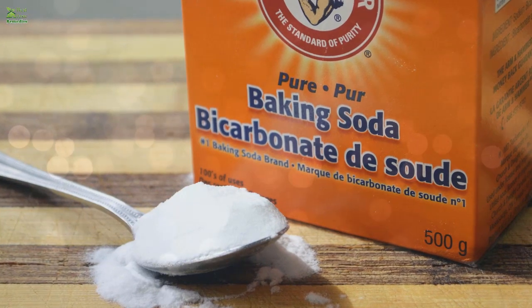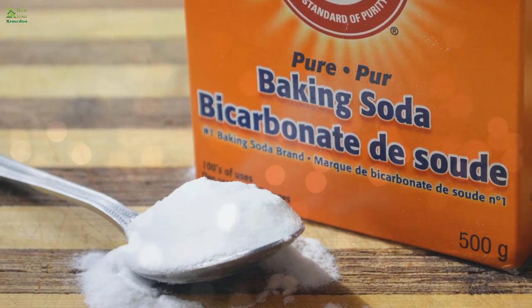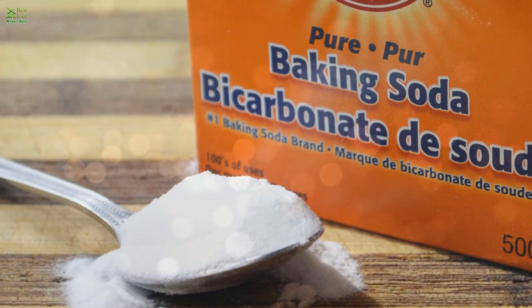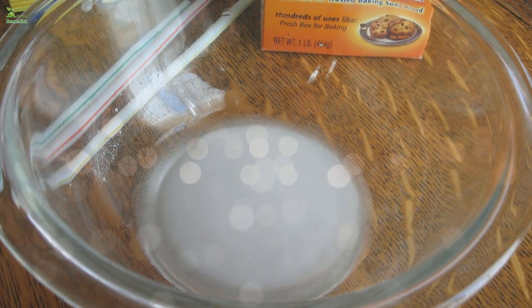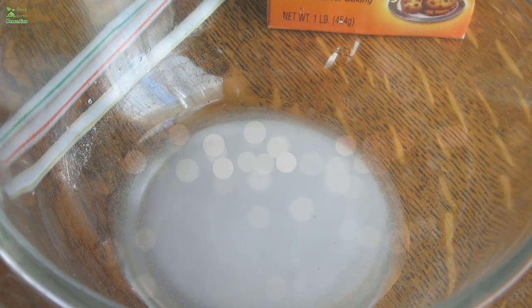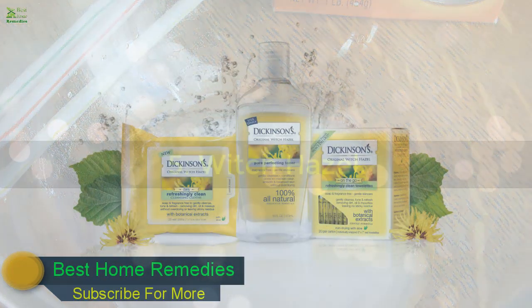Four: Baking Soda. Baking soda is a quick and inexpensive remedy to treat sweaty hands. Its alkaline nature helps control excess sweating and makes sweat evaporate quickly. It also works as an antiperspirant and deodorant and can effectively absorb moisture. Mix 2 to 3 tablespoons of baking soda in a bowl of warm water and dip your hands in it for 10 minutes, then pat your hands dry thoroughly. Do it once daily. Alternatively, mix equal amounts of baking soda and cornstarch, store it in a bottle, and sprinkle some on your sweaty palms when needed.